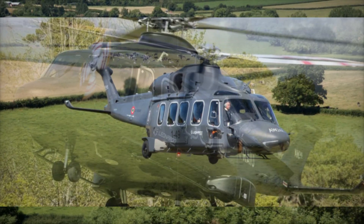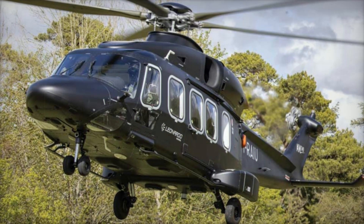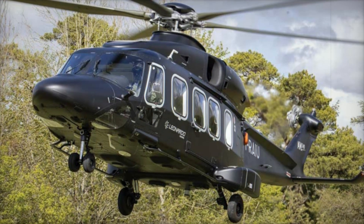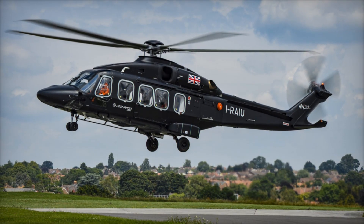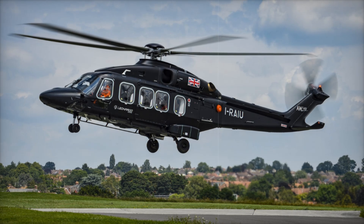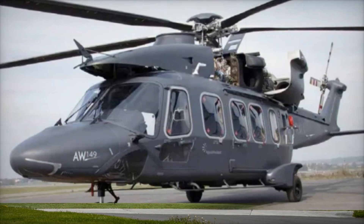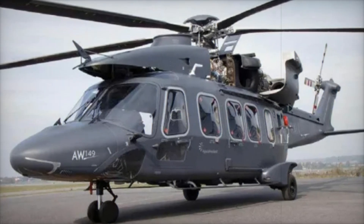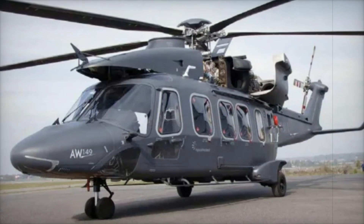The AW149's ability to perform in tough environments sets it apart. Imagine a helicopter flying over icy mountain peaks or through scorching deserts without breaking a sweat — that's the AW149 in action. Its robust frame and cutting-edge systems ensure it operates smoothly even in extreme conditions. Let's talk about technology.